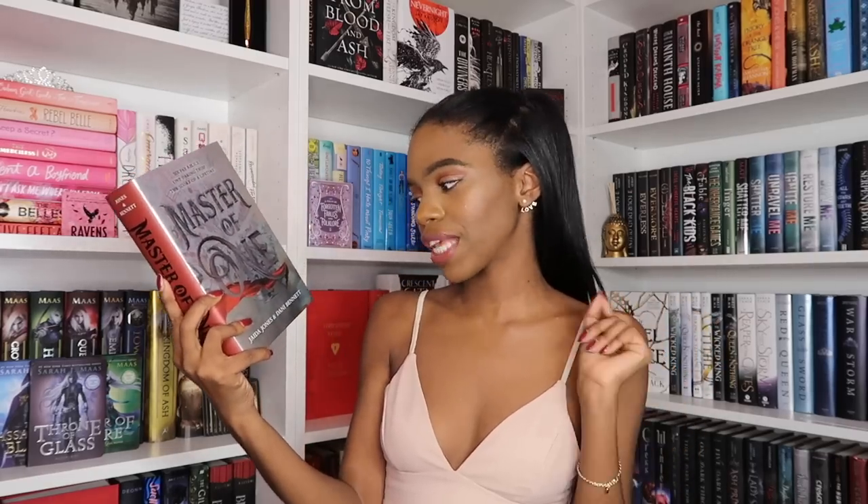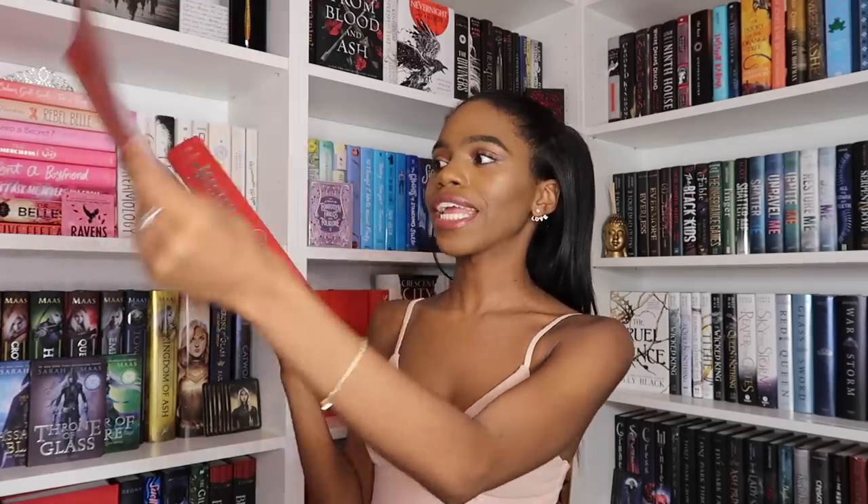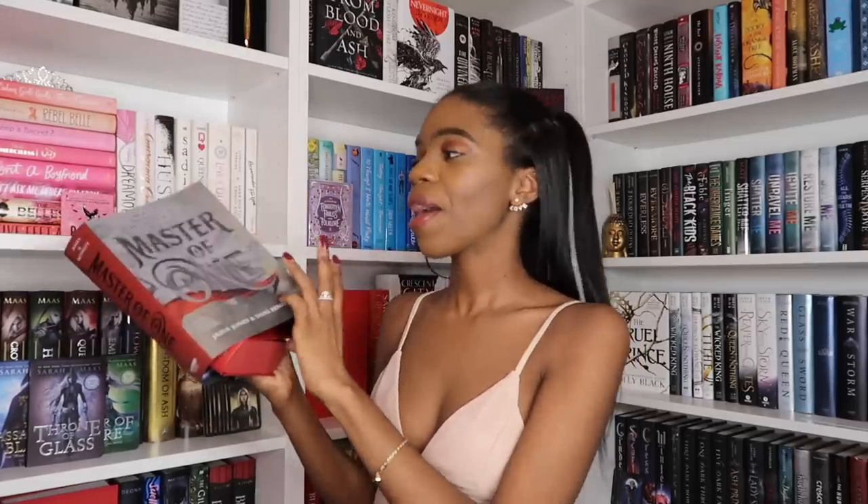Next up we have a Fairyloot book. This is Master of One by Jada Jones and Danny Bennett — it's a Fairyloot exclusive. It's really pretty: the edges are sprayed and glittery, and underneath the dust jacket there's art of the characters. It's also signed on the inside. Thank you to Fairyloot for sending me one of their boxes, which I also unboxed in my unboxing video. I had a lot of boxes to unbox, so a lot of books came from that.